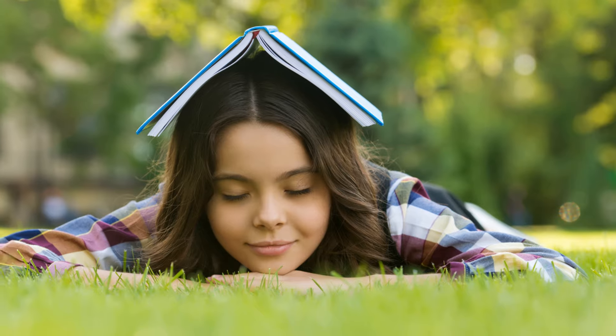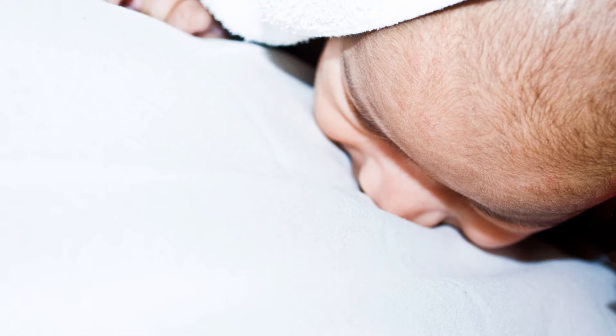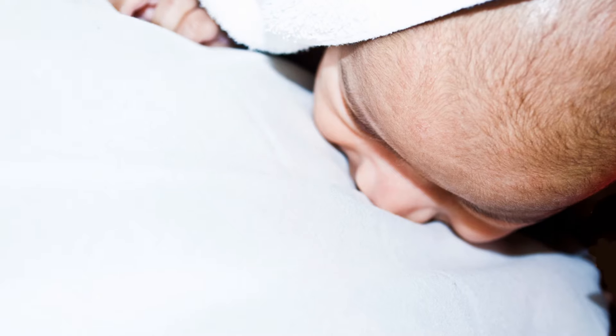You're well on your way to establishing a bedtime routine that can help your baby settle into a consistent sleep schedule. Happy dreaming.